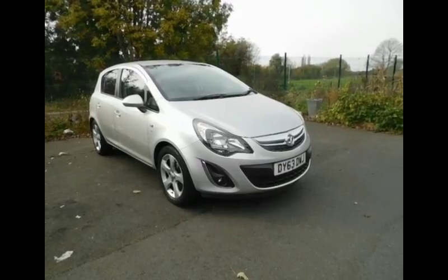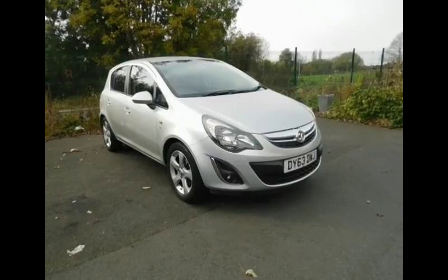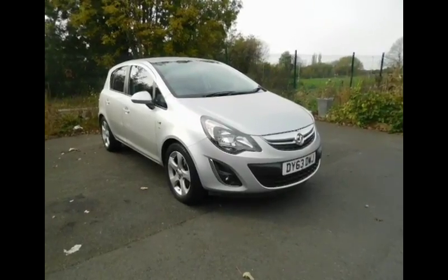It has an engine size of 1.4, it's a 5-door hatchback and the fuel type is petrol. As you can see it's on a 63 plate, first registered on the 30th of September 2013. It has a CO2 figure of 129 and a manual transmission.